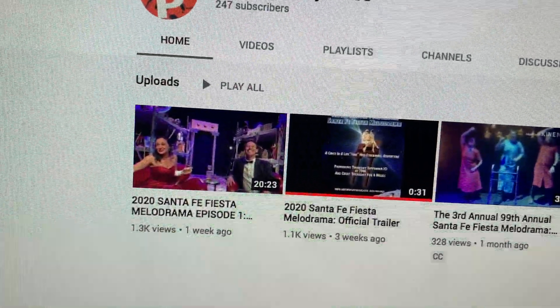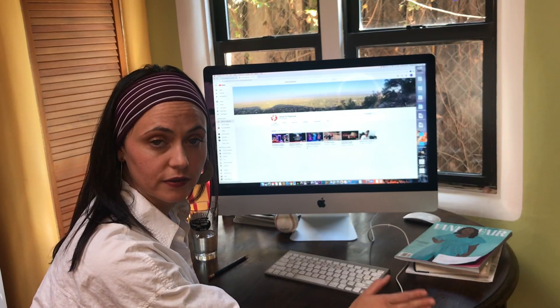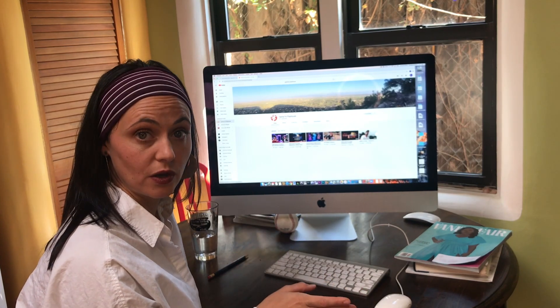Here you have the very first episode that we ever did, which will be up for one more week for free. If you missed that, you're going to have to go to our Vimeo on demand.